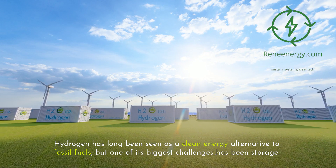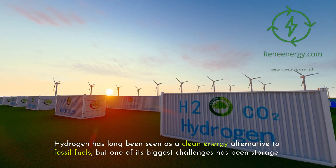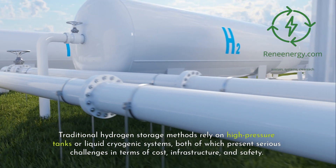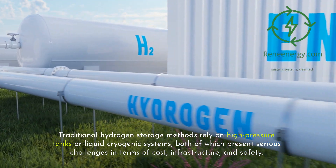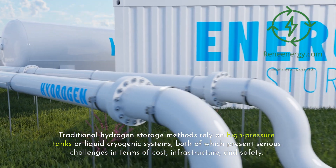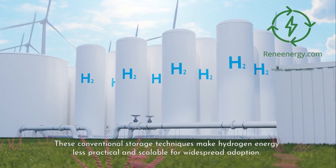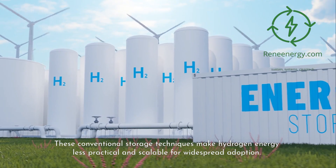Hydrogen has long been seen as a clean energy alternative to fossil fuels, but one of its biggest challenges has been storage. Traditional hydrogen storage methods rely on high-pressure tanks or liquid cryogenic systems, both of which present serious challenges in terms of cost, infrastructure, and safety. These conventional storage techniques make hydrogen energy less practical and scalable for widespread adoption.